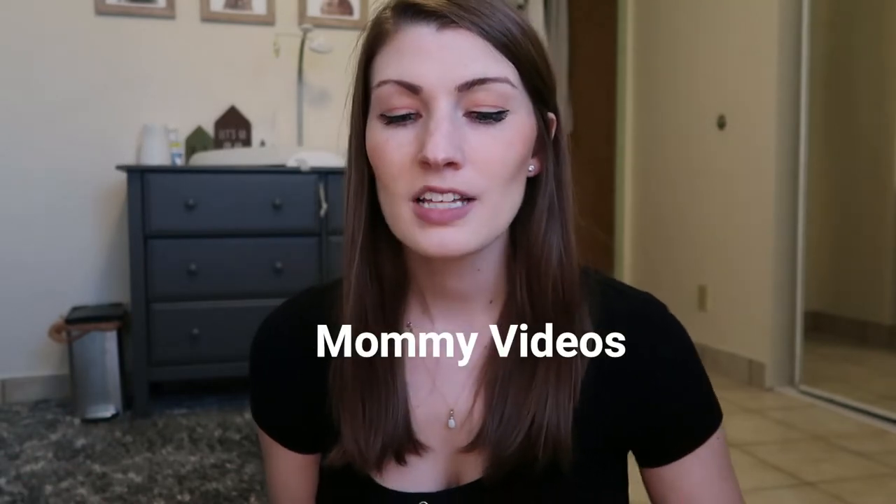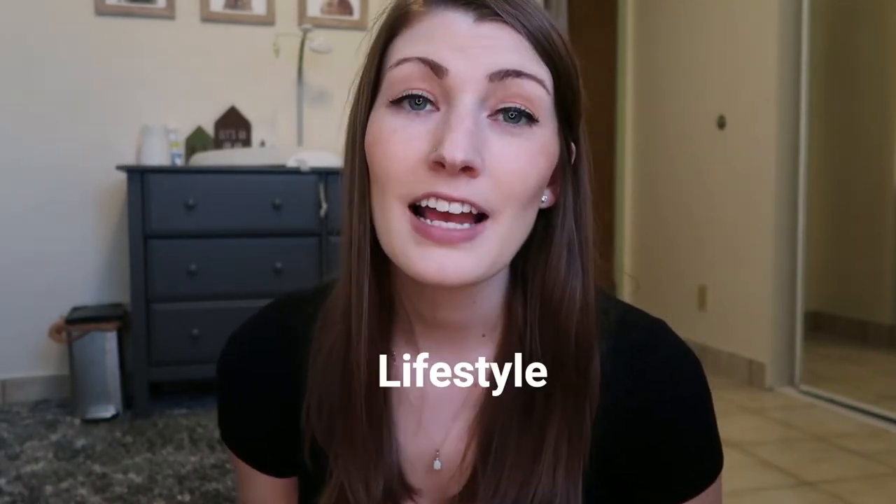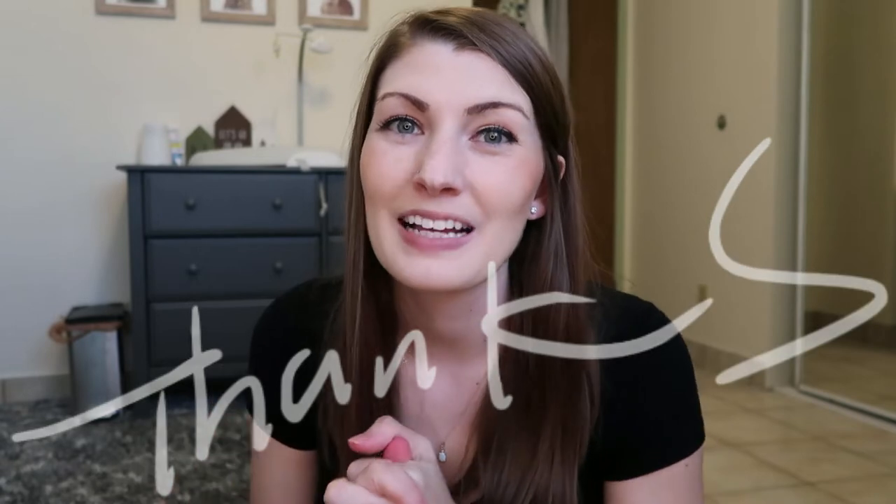Hi guys, welcome back to my channel for another video. For those that are new here, hi, I'm Caitlin. I just became a first-time mom, so I do all sorts of mommy videos — vlogs, lifestyle. I am a military spouse, so I have that sort of content too. For those of you who are returning, thank you for continuing to support my small channel.